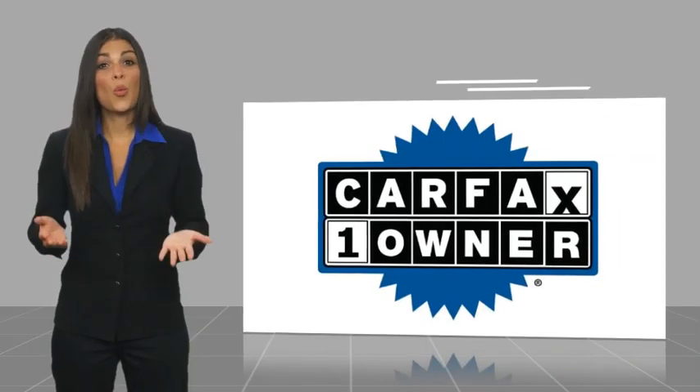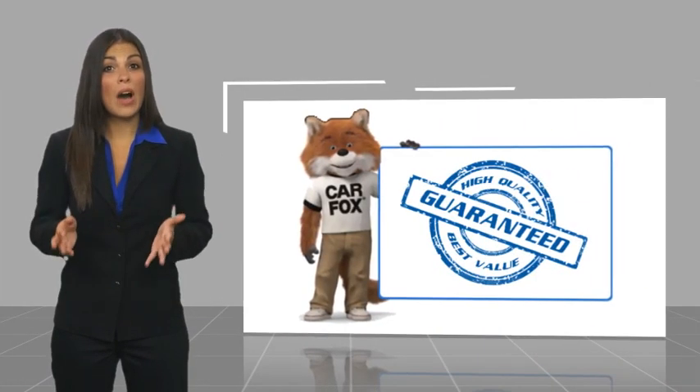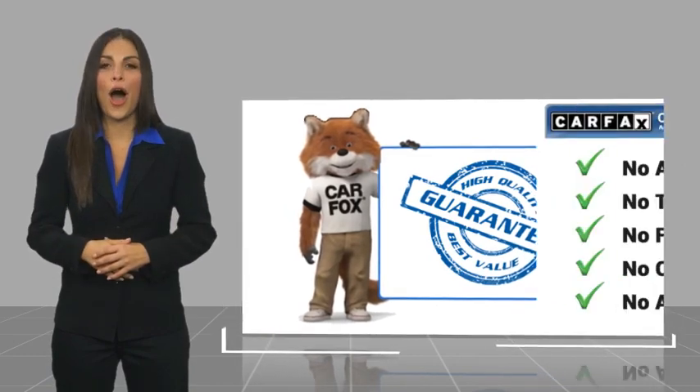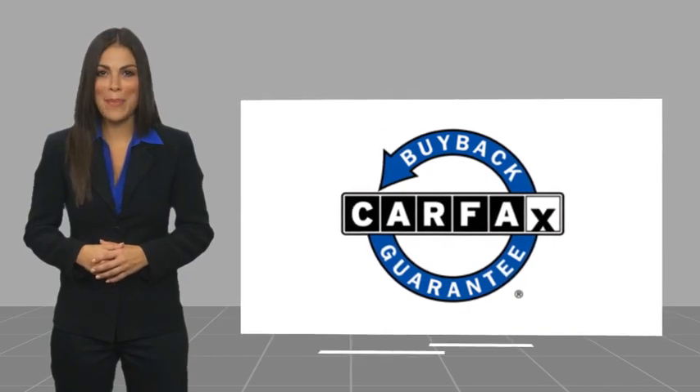This is a one owner vehicle with a CarFax vehicle history report. Be sure to find a complimentary copy of this report online or contact the dealership. This vehicle qualifies for the CarFax Buyback Guarantee.